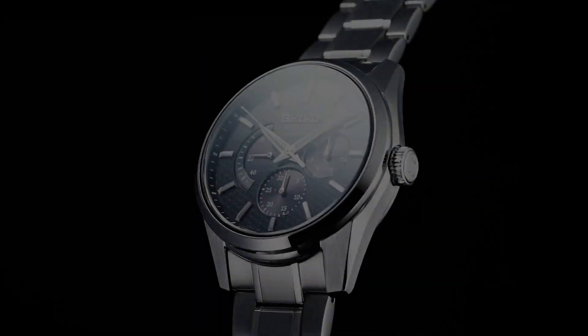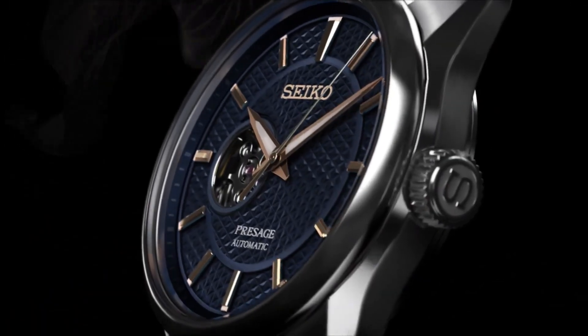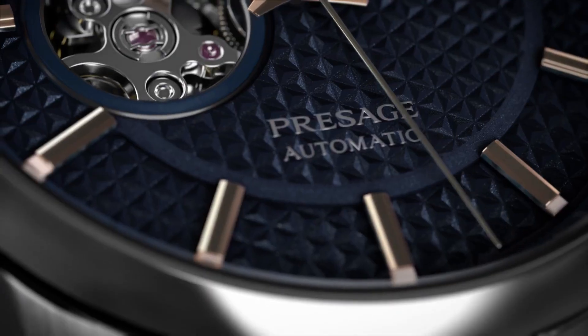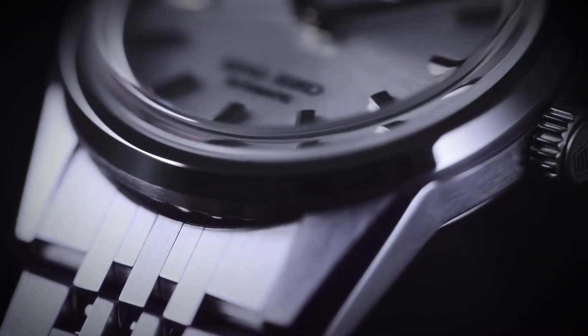Hello everyone and welcome back to my channel. If you're looking for the best new Seiko dress watches for men based on specifications, you're in the right place. All the watch product buying links are given in the video description.